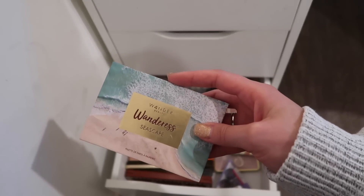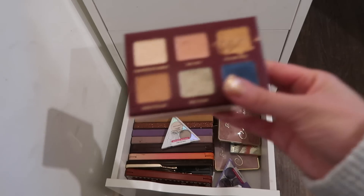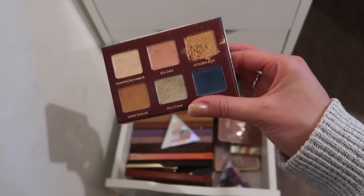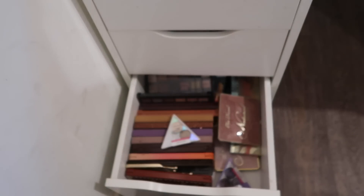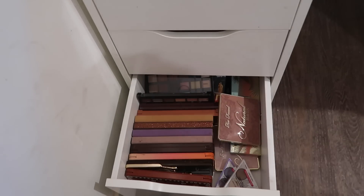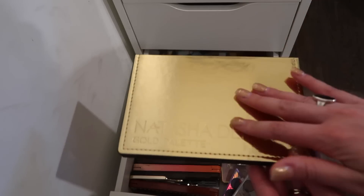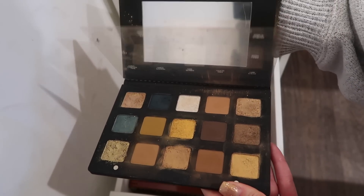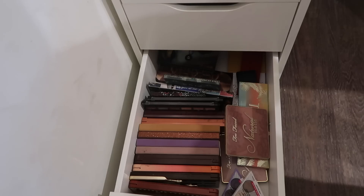The Wander Beauty Wanderless Palette — this was in BoxyCharm two or three months ago. I really like this color scheme. I used it for the first time this past week and really like these shades. I want to do an eye look with it, though I wish it were more of a complete palette since it's mostly shimmers. I'm also pulling out the Natasha Denona Gold Palette because I purchased the Sunrise Palette and should get it in the next few days. I want to use them in combination — the mattes and shimmers together — basically do a whole Natasha Denona eyeshadow month.